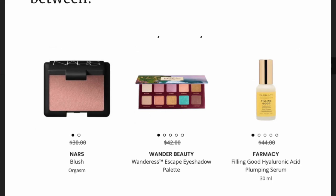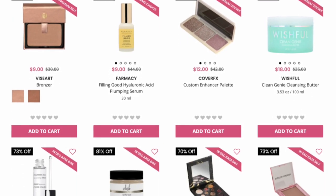So the base choice was the Nars Blush in Orgasm, and I believe it's the full size. The Wander Beauty Wanderous Escape Eyeshadow Palette, and the Pharmacy Feeling Good Hyaluronic Acid Plumping Serum. I believe the price on the base box did go up — I'll have to check. But they also have that drop shop now, where I got an invitation. I'm not subscribed anymore, I cancelled, and I was able to go in and shop and still get things at a discounted price, which is awesome. I'll put on the screen some of what was in the drop shop.